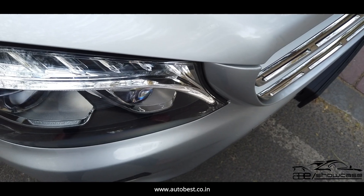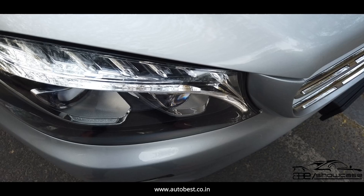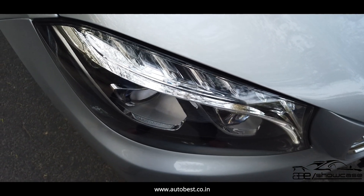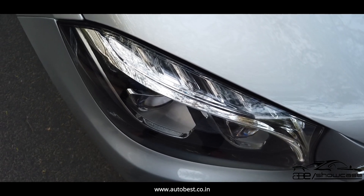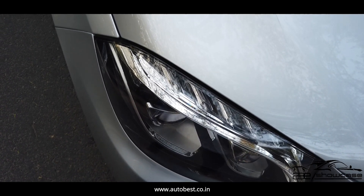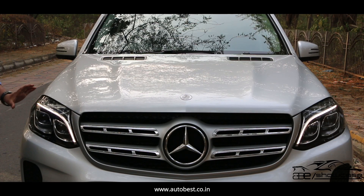If we talk about the headlamps, we get a Mercedes LED intelligent light system. The glass is not damaged or broken, there are no scratches on it, there's no moisture in any way. The headlamps are in a neat and clean condition.